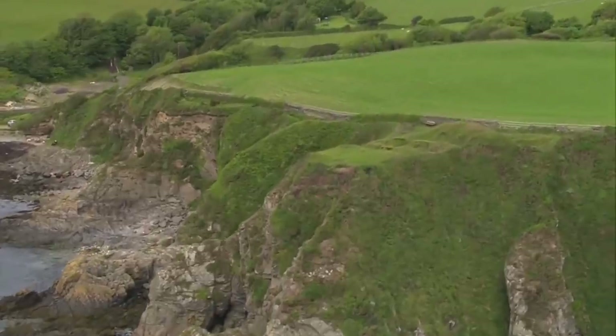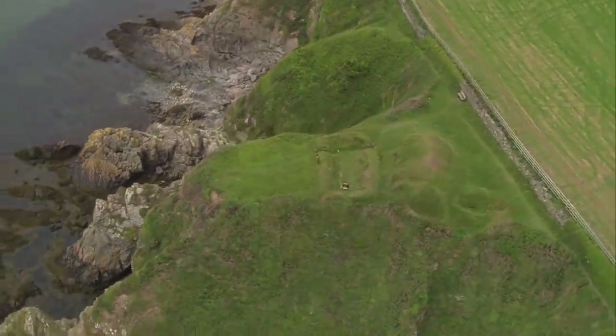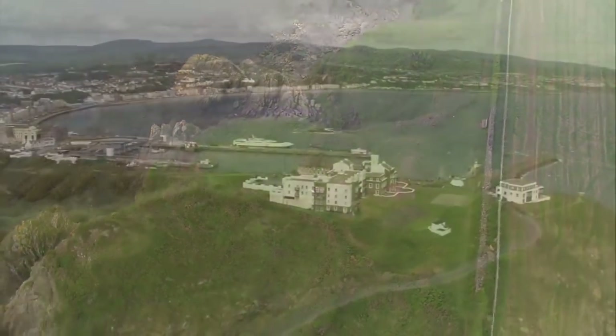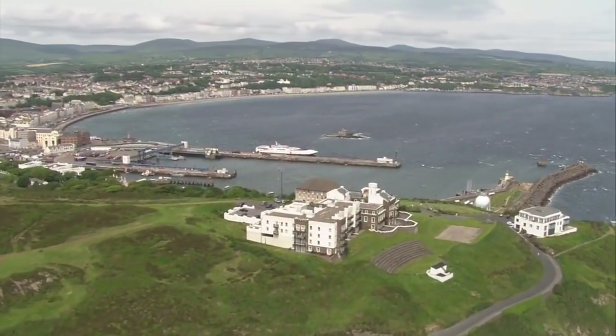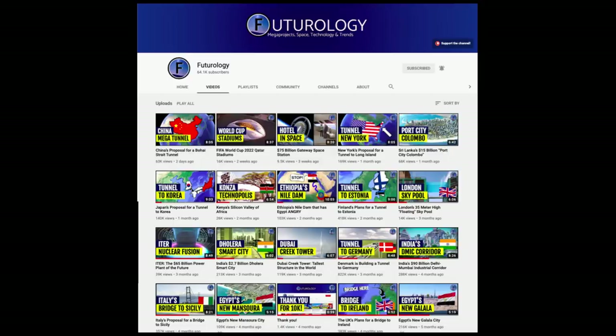Hello and welcome to That Is Interesting. I'm your host Carter. Today, a brief look at Britain's crown dependencies and how they came to be. This video was made in collaboration with Futurology, a great channel discussing fascinating mega projects such as new cities, tunnels, bridges, and canals. They made a great video on the Scottish independence movement, so be sure to go check it out after this.